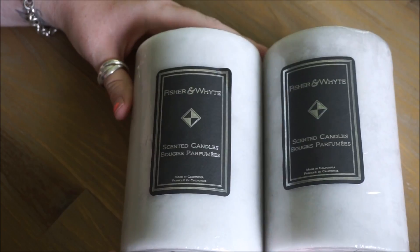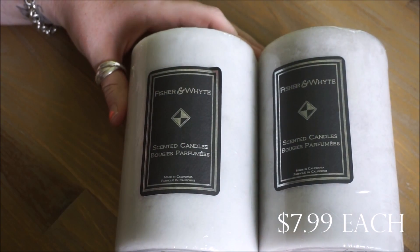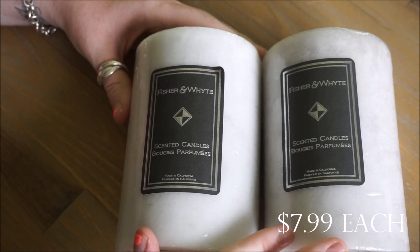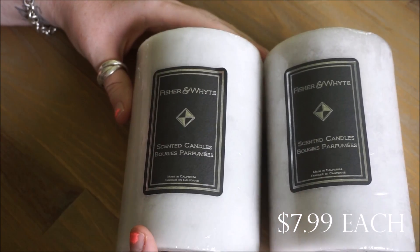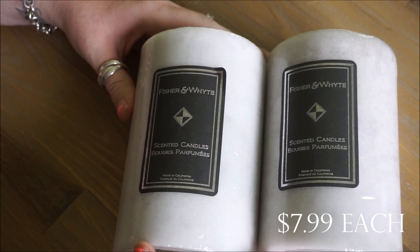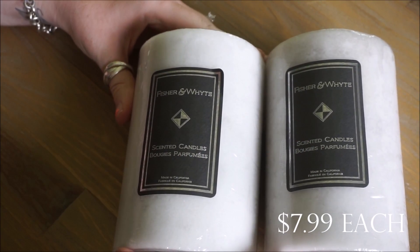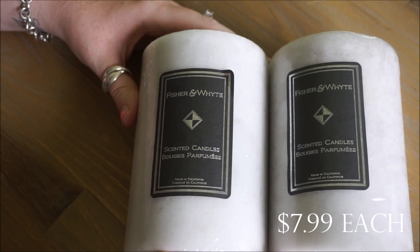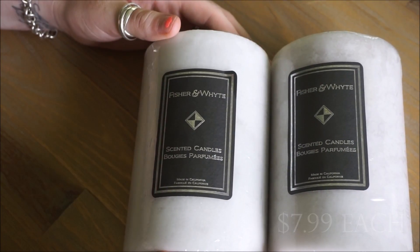Of course I had to pick up two more pillar candles. Every time I see these candles I purchase them because I just don't want to run out. These are the gray versions — shorter than the last few I've purchased, but I like having a variety of sizes now that I've really gotten into the pillar candle theme.